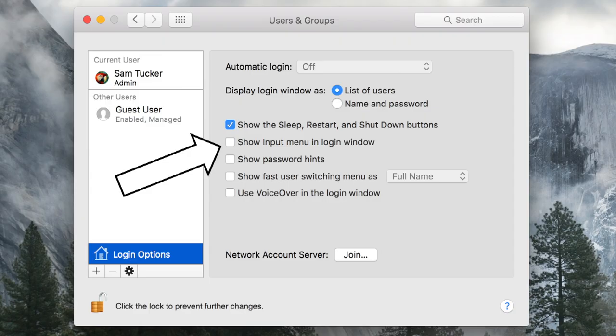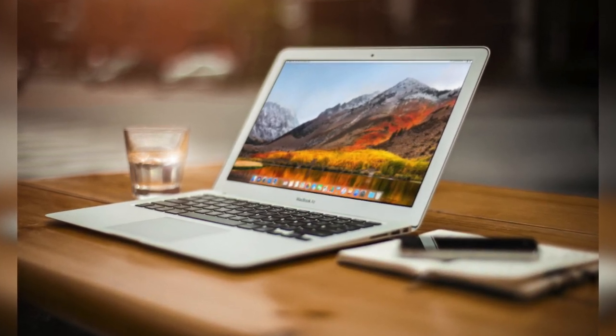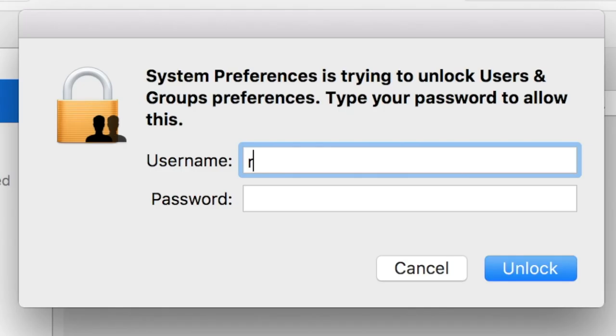Excuse me. Now if the special login screen didn't show up for you, it's because the show input menu might be toggled off in your settings. But that's okay — you can still hack into someone's computer. All you have to do is wait for them to get a coffee or go to the toilet, then go into their settings under Users and unlock the padlock by typing in Root, and then you can reset their password to whatever you want.